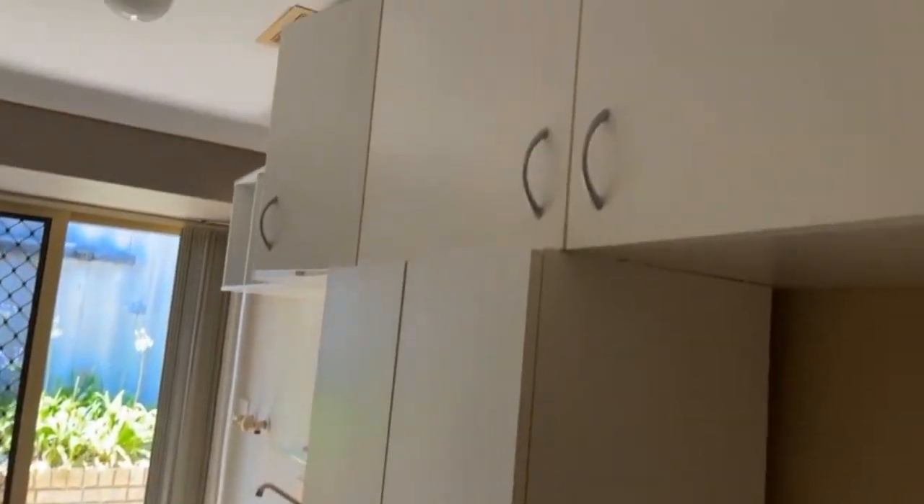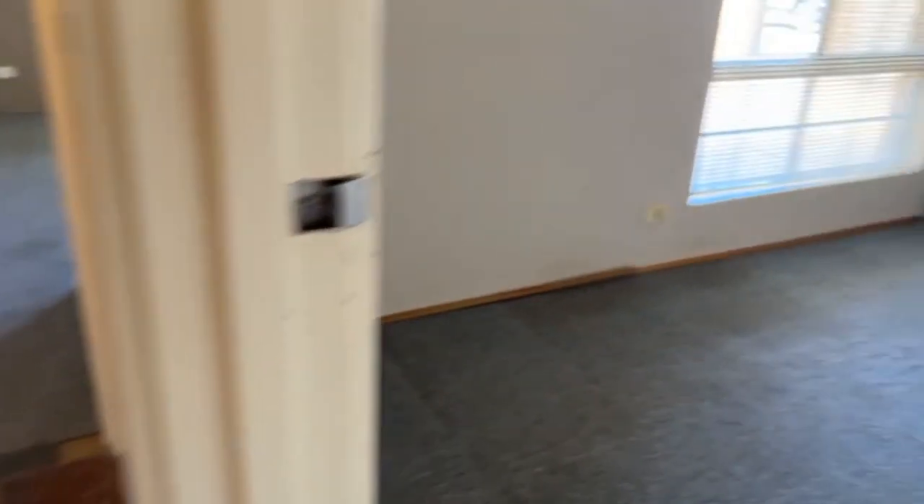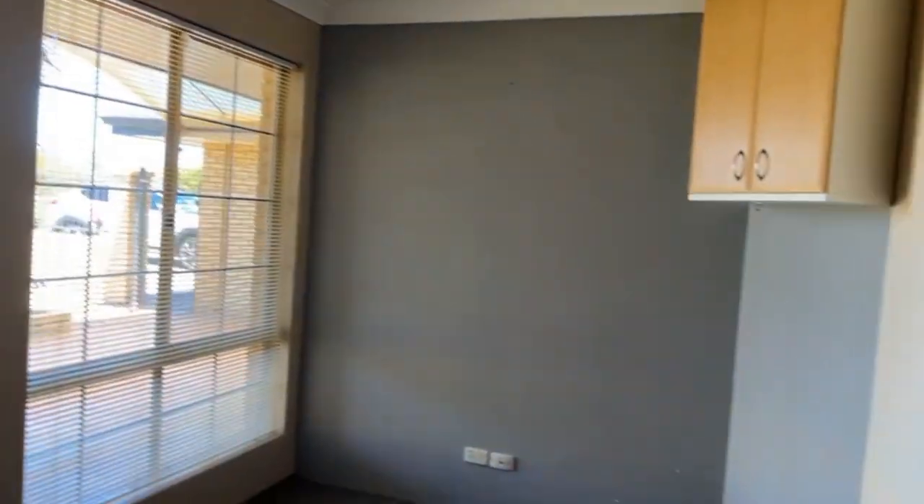The laundry has some added built-ins, plus a broom cupboard cum linen, and a safe as you can see. Another double linen cupboard here — good storage for its vintage — and then three bedrooms to the rear.